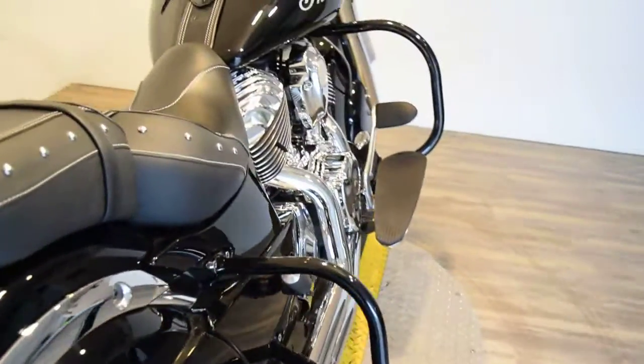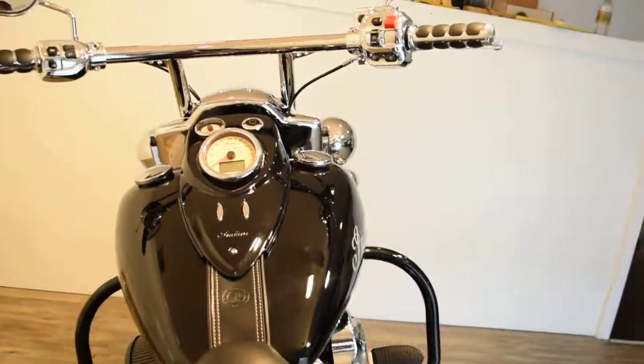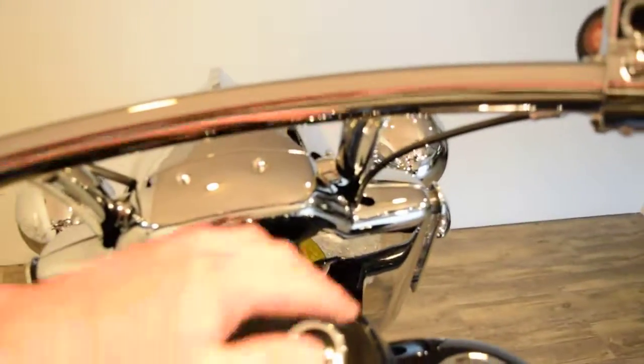Please give us a call if you have any interest in this bike. You can reach us at 847-526-0500. It has push button start and comes with two key fobs.